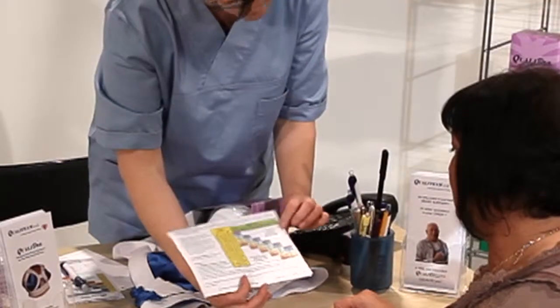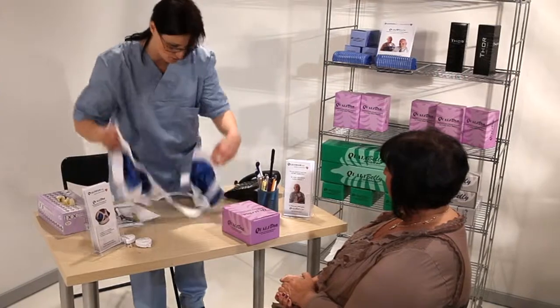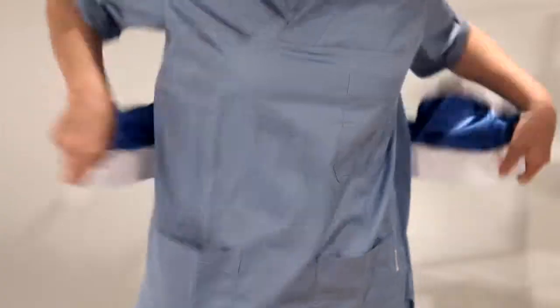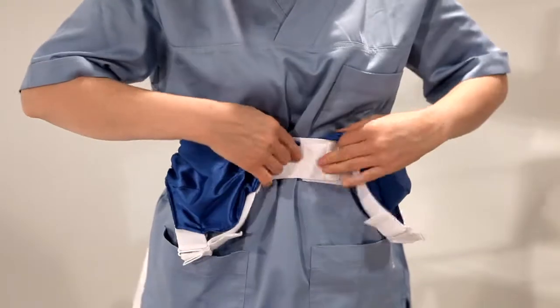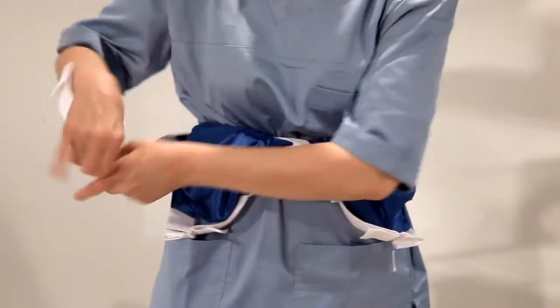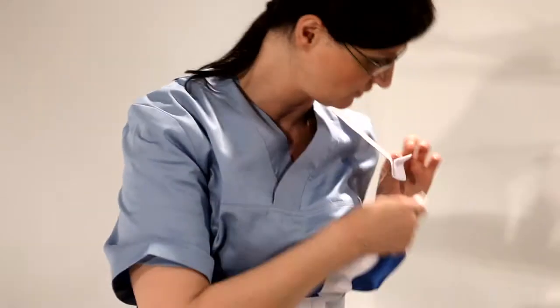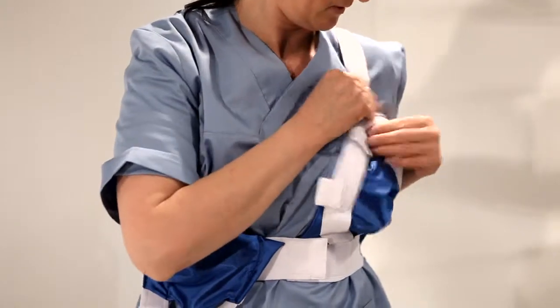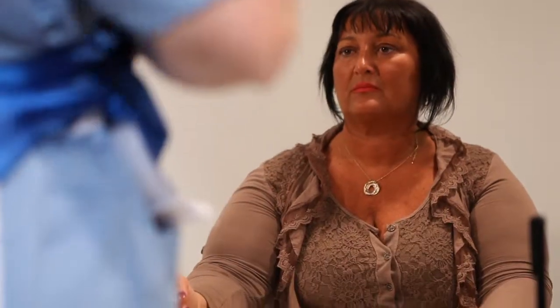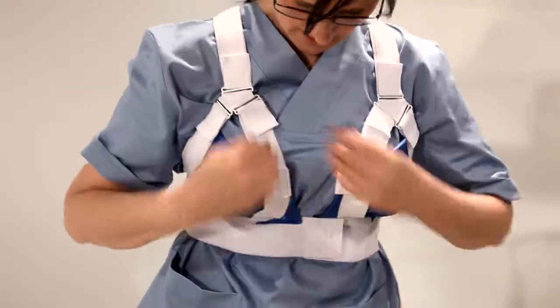The QualiBra underbust band closes mid-front with adjustable Velcro. The shoulder straps cross at the back, guide into the triple adjusters at the front, and close with Velcro. The upper mid-front closes with Velcro guided through a bra adjuster. The central breast aligners are adjusted to keep the sternal wound free of breast tissue.